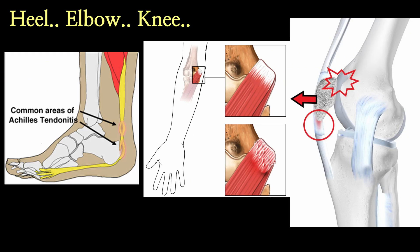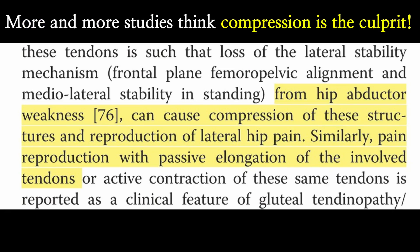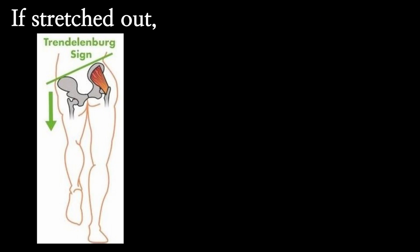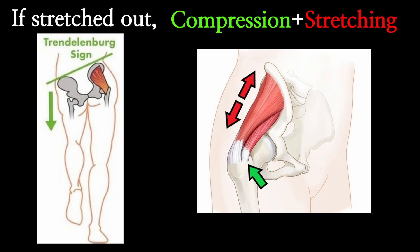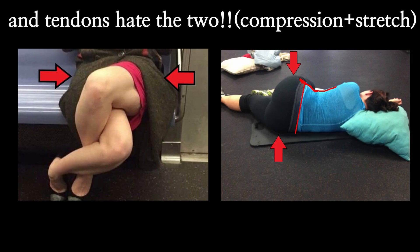I've been telling you in all my tendon videos that most tendon problems occur around the bony area. This study also supports that: if these muscles are weak, it can cause compression of these tendons against the bone. So the pain can be reproduced with passive elongation — passive stretch of these involved tendons. When you stretch out these muscles, there will be compression against the bone and stretching of the tendon at the same time.